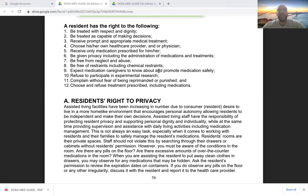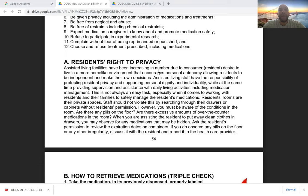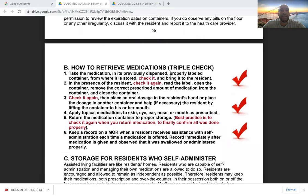Additional rights include: to be given privacy, including during administration of medications and treatments; free from neglect and abuse; free of restraints, including chemical restraints — meaning medicine used to subdue or restrain patients; to expect medication caregivers to know about and promote medication safety; to refuse to participate in experimental research; to complain without fear of reprimand; and to choose and refuse prescribed treatment, including medications.